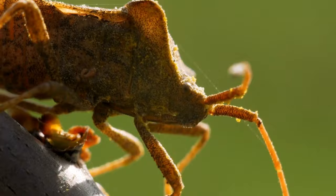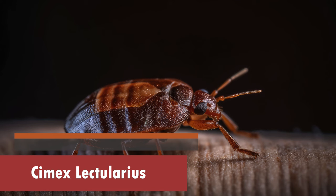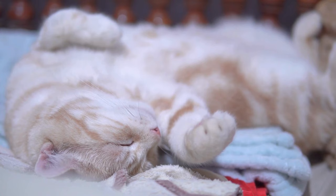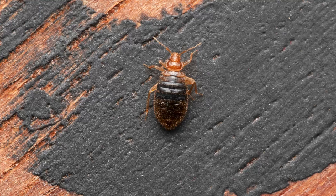Types of Bedbugs in Cats. 1. Cimex lectularius — Common Bedbug. The most prevalent type, Cimex lectularius, is known for its keen sense of finding hiding spots in and around your cat's bedding. These little hitchhikers can easily travel from room to room, making it crucial to address the issue promptly.